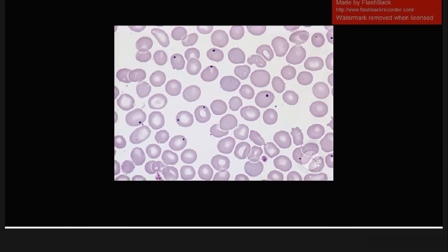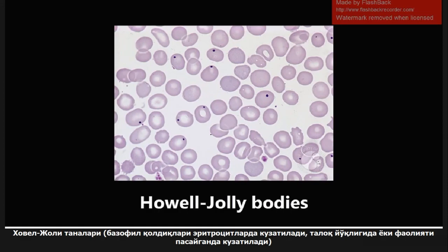This next image is a blood smear showing Howell-Jolly bodies. Remember, these are basophilic remnants of DNA seen in red blood cells in patients with low spleen function or asplenia. If you have splenic hypofunction or no spleen at all, the spleen won't be able to remove the remnants of DNA from the red blood cells, and you'll see them on a peripheral smear.